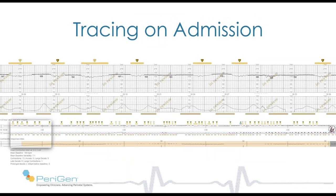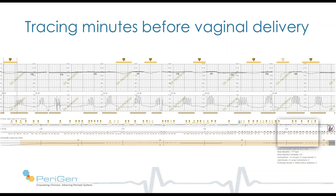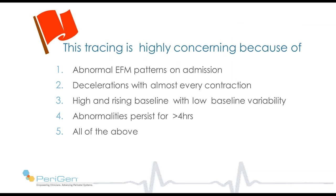Here is her tracing. On admission, you can see Pericom patterns marked as recurrent late decelerations. You can see the entire 4 hours in the compressed view underneath. That pattern of decelerations continued across all 4 hours. Just a few minutes before delivery, the baseline has now risen to 180. Our question is: this tracing is highly concerning because of: (1) abnormal EFM patterns on admission; (2) decelerations with almost every contraction; (3) high and rising baseline with low baseline variability; (4) abnormalities that persist for more than 4 hours; or (5) all of the above.